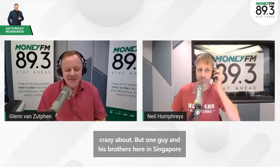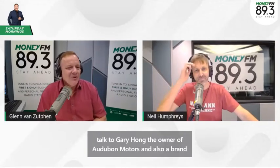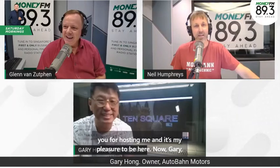One guy and his brothers here in Singapore have brought a new meaning to innovation. We're talking to Gary Hong, the owner of Audubon Motors and a brand new car experience called 10 Square over in Seligi. Gary, good morning, welcome to the show. Hello, good morning, Glenn and Neil. Thank you for hosting me — it's my pleasure to be here.